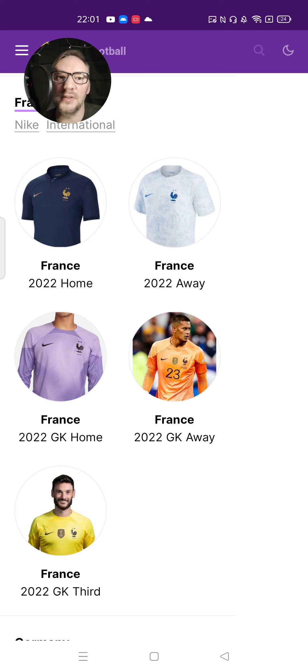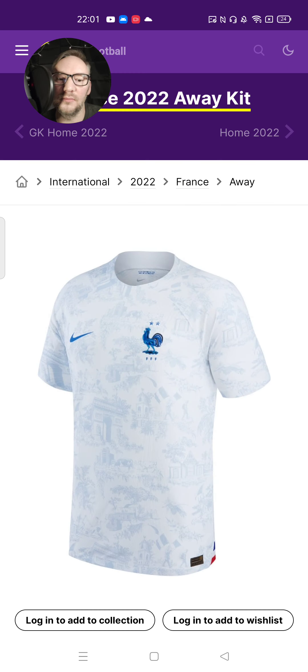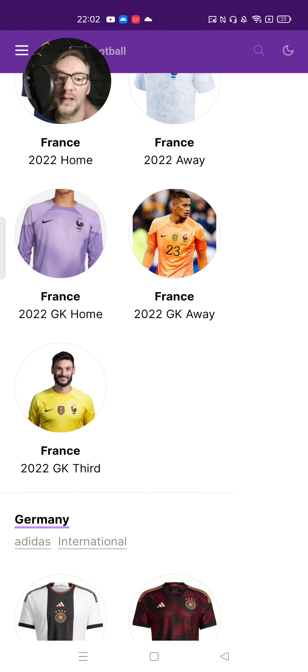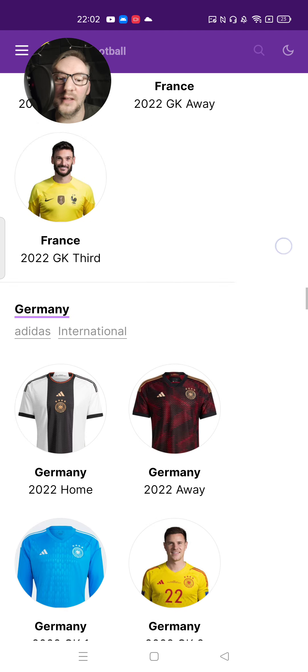France's home kit is pretty simple, and it's quite nice — it's very smart. I like navy; it always looks really, really smart. But their away kit is really nice. Going for that theme of subtle things in the background rather than something bold in the foreground — I think that is in my top five. It's really nice. Extra kudos for the lilac home goalkeeper kit.